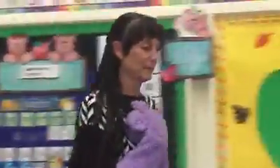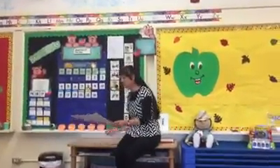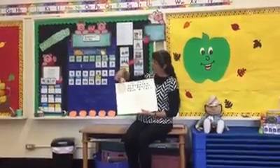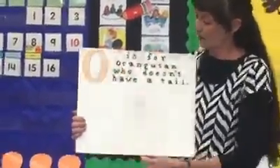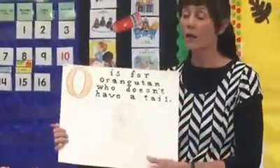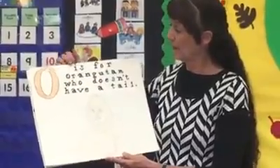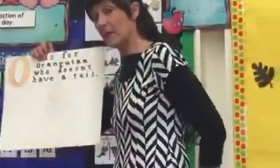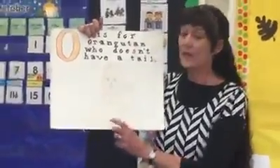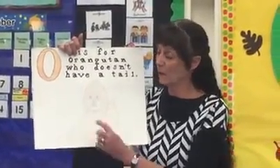Somebody's sleepy, so I'll put him away. We don't want to fail to sing our animal alphabet each week because we learn two letters. And this is letter O. Remember, we start here and we go up and around. O — it says 'aw' or the letter O sound. O is for orangutan who doesn't have a tail. This orangutan doesn't have a tail. Monkeys have a tail, but orangutans don't.